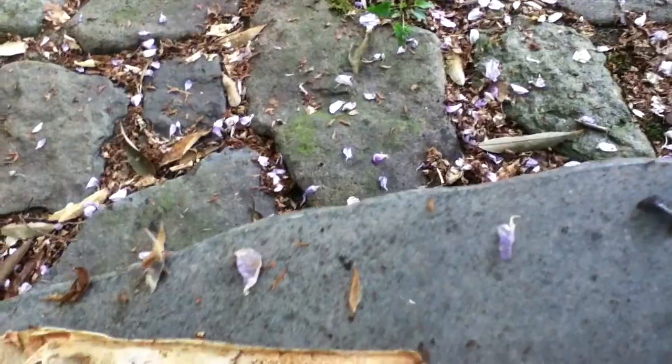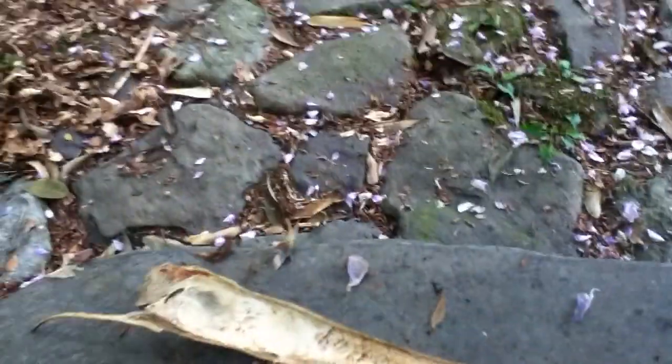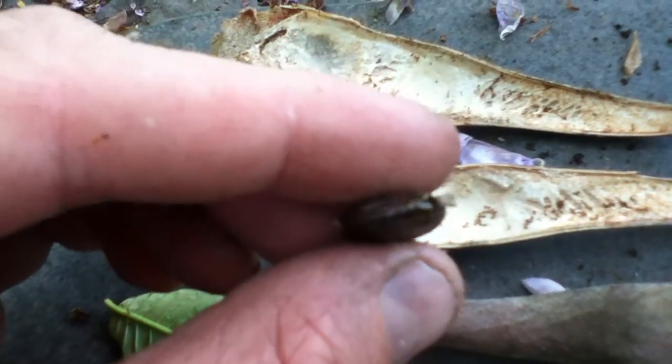That is so cool to see. Tommy, where are you? So if you look on the end of the seed here, you can see where they've tunneled in. And let's crack this open — I'm going to hold this up. Let's investigate what's in the seed here.